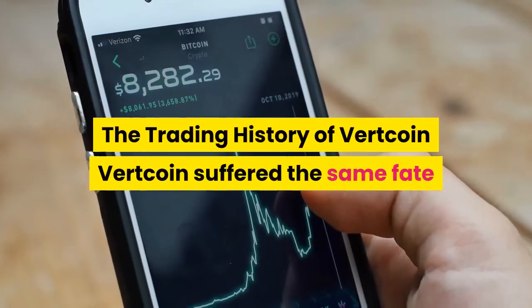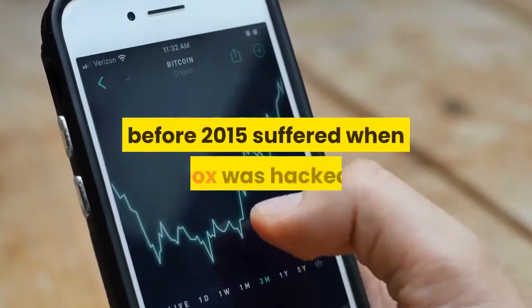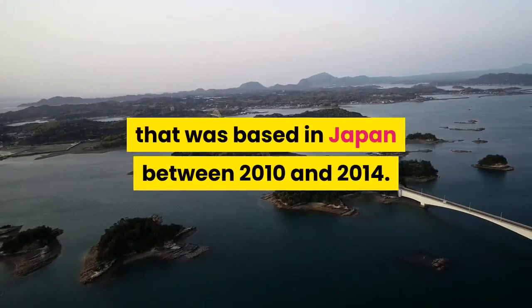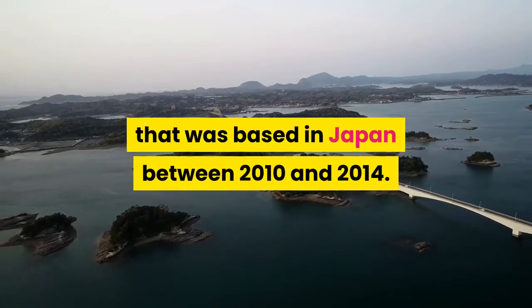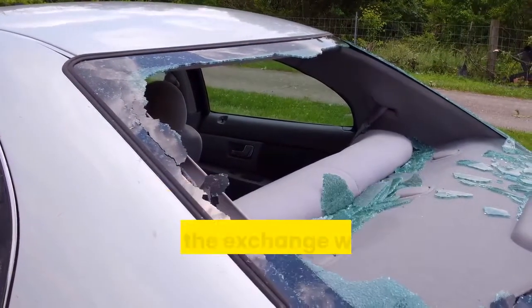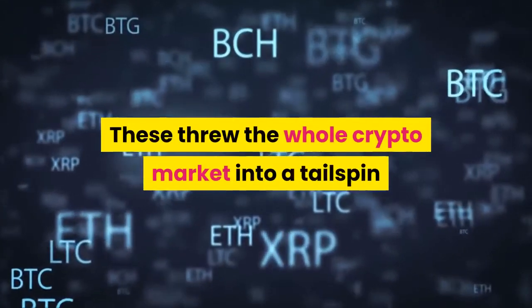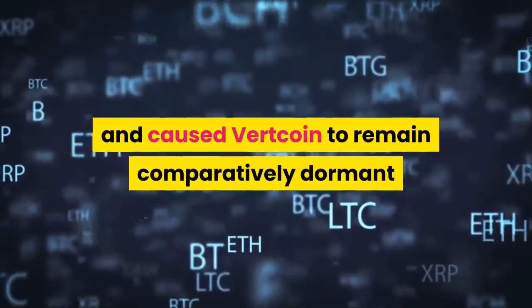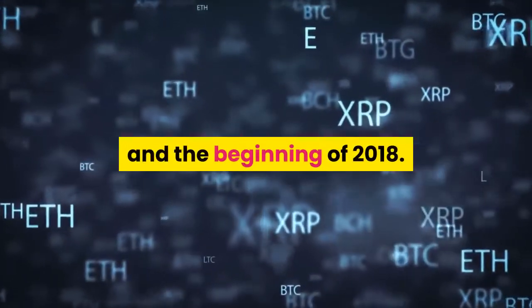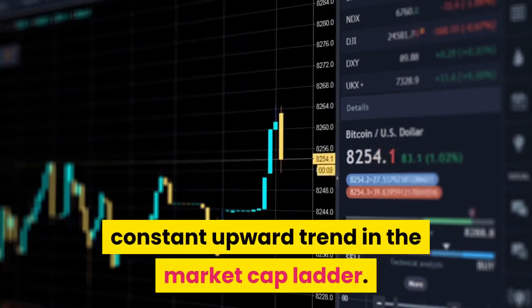The trading history of Vertcoin: Vertcoin suffered the same fate as nearly all coins developed before 2015 when Mt. Gox was hacked. Gox was a cryptocurrency exchange based in Japan between 2010 and 2014. After about 850,000 Bitcoins belonging to customers were reported lost or stolen, the exchange closed when it filed for bankruptcy. This threw the whole crypto market into a tailspin and caused Vertcoin to remain comparatively dormant until the resurgence that occurred towards the end of 2017 and the beginning of 2018. After that, the coin experienced a constant upward trend in the market cap ladder.